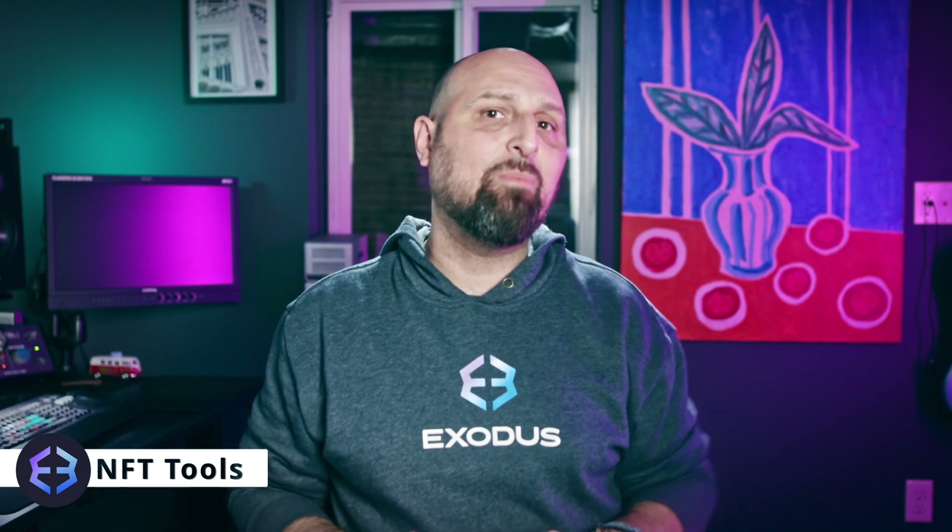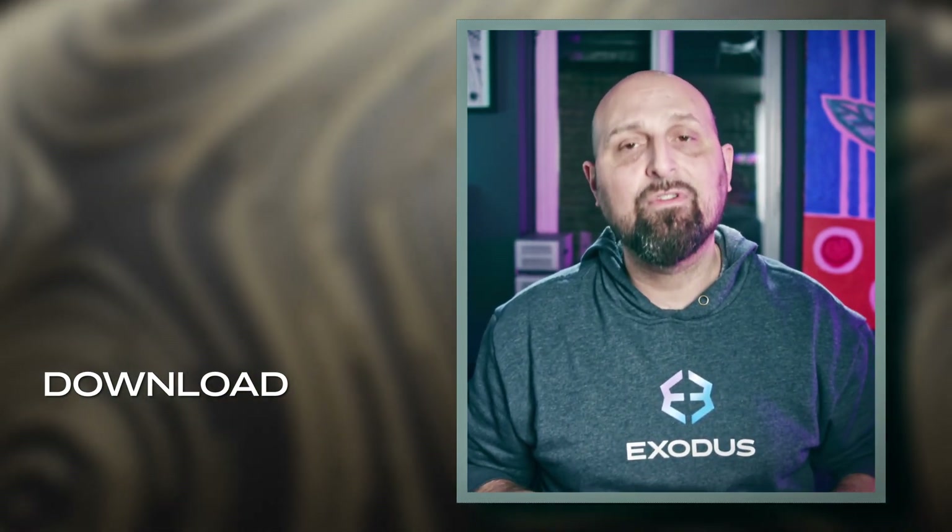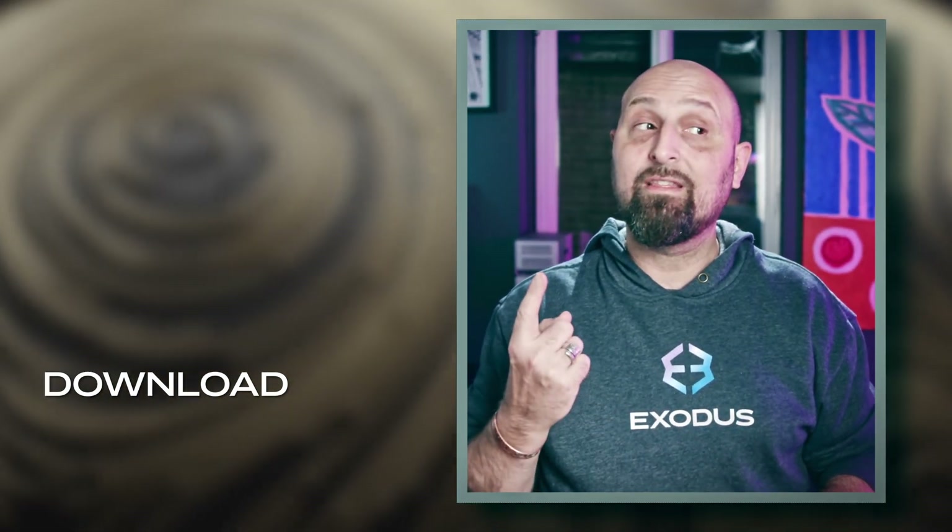We'll be digging into each of these platforms in the coming weeks, so please hit that like and subscribe button. And remember that you can mint, buy, store, or trade your NFTs from the safety of your beautifully designed Exodus Web3 wallet — if you click the link right over there, you can download it.